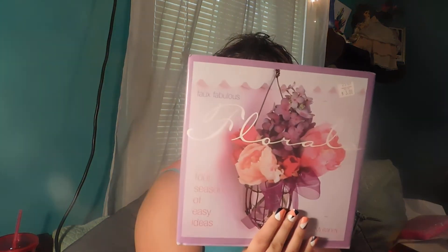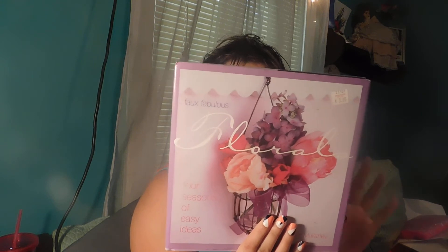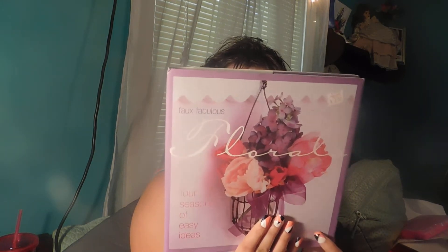Two of these items came from a thrift store and the other two came from Ross. The first item is this book — it's called 'Faux Fabulous Florals: Four Seasons of Easy Ideas for Floral Arrangements,' with wreaths, flower napkins, and a bunch of floral crafts. I got this for a dollar. I also picked up two of these wine glasses from a second thrift store — they're so small and cute, and were only a dollar a piece.